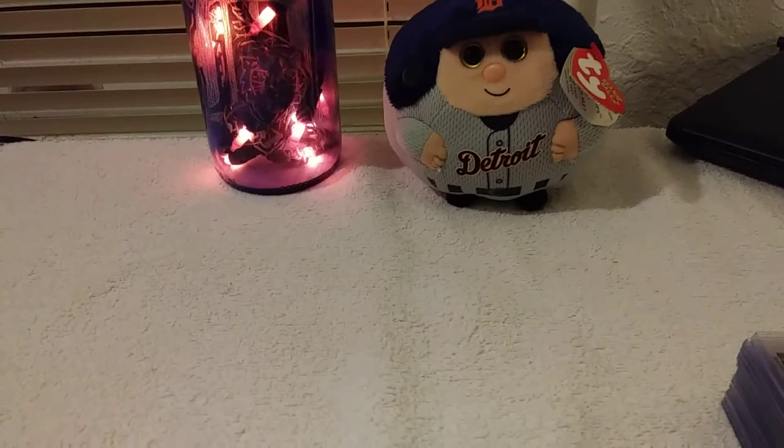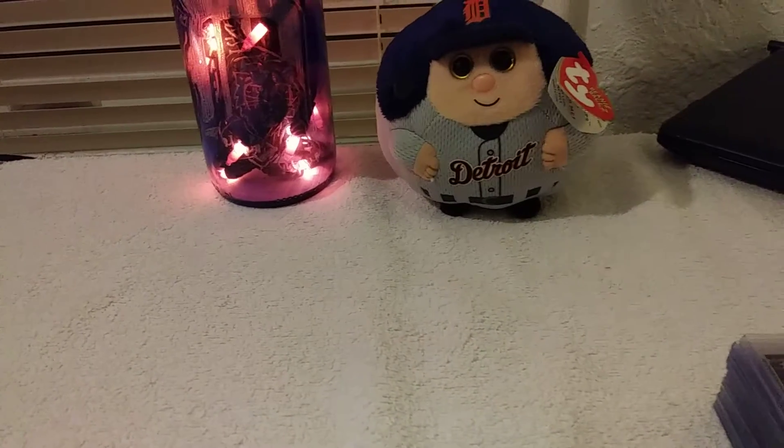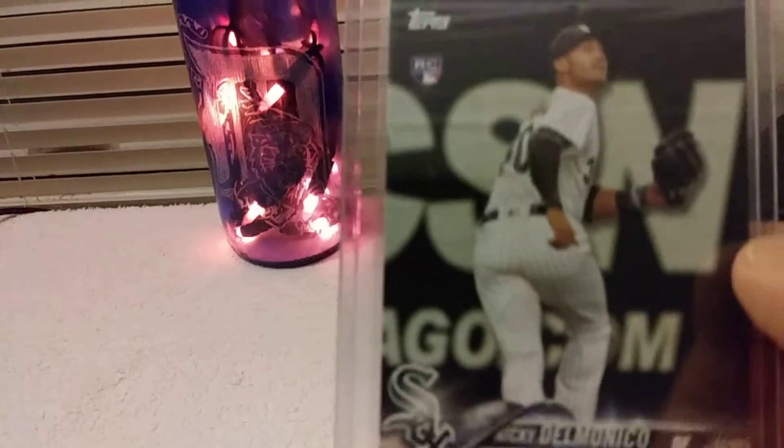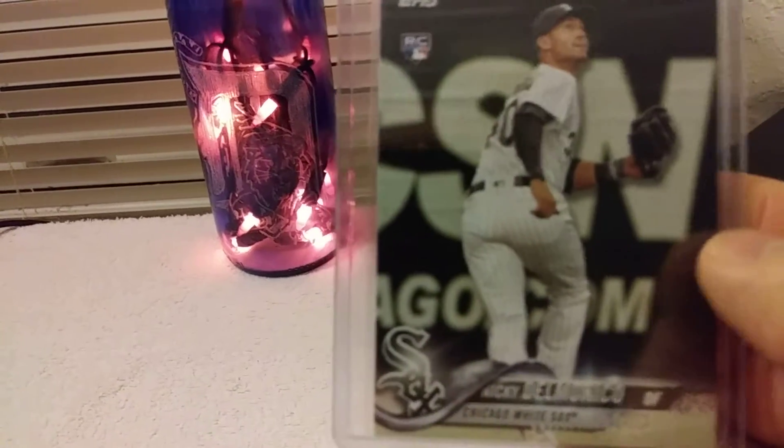Hello YouTube, this is Jerry again. I'm here to show off my next stack of rookies that I've collected this year. Starting off, we've got Nicky Delmonico, 2018 Topps.